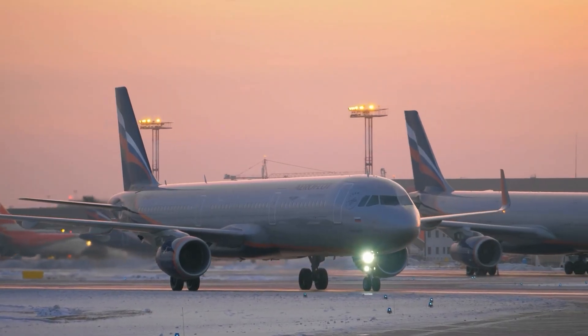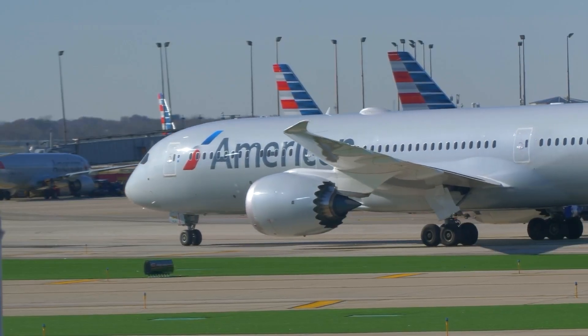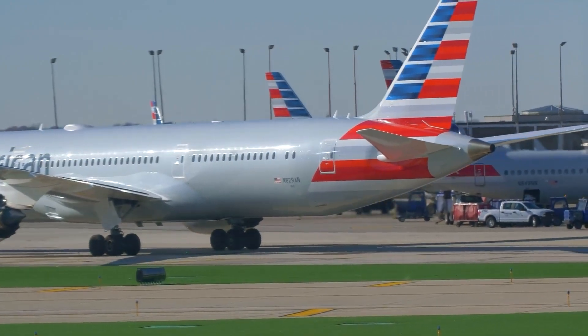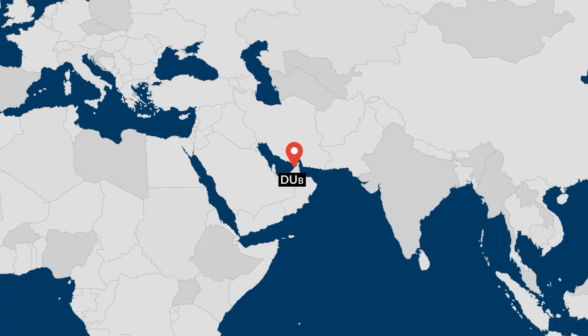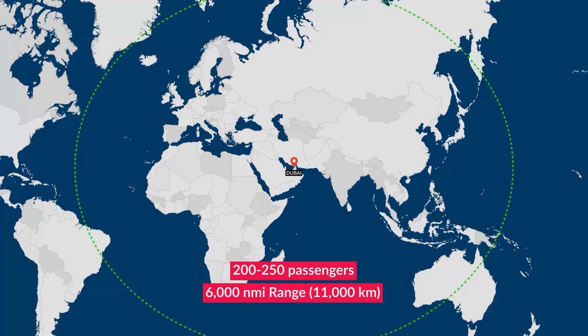And that had logic to it. If you're going to make a plane faster, then you need to change the wing. If you change the wing, then you need to change the tail. And if you change the tail, well, by the end you have something radically different. So on board, it would be able to carry 200 to 250 passengers with a range between 6,000 to 10,000 nautical miles.